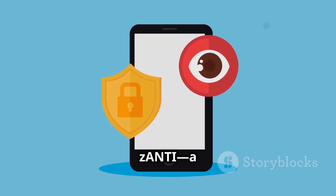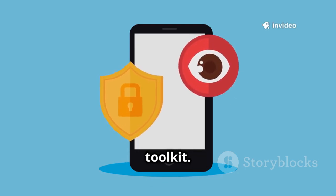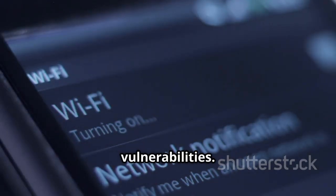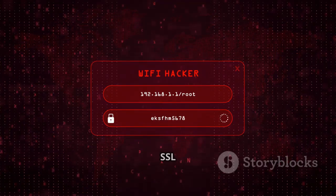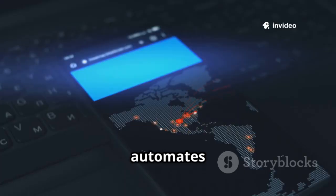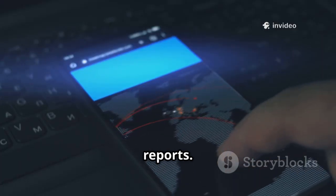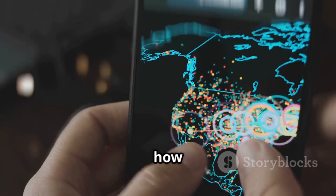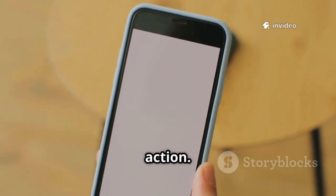Third is Xanti, a user-friendly graphical penetration testing toolkit. Xanti maps your Wi-Fi network, showing all connected devices and their vulnerabilities. It simulates real-world attacks, like man-in-the-middle and SSL stripping, with just a few taps. The app automates complex tests and presents results in clear reports. It's perfect for visualizing network risks and understanding how attackers operate. Use it to test your own network and see security in action.